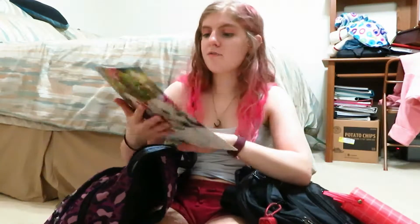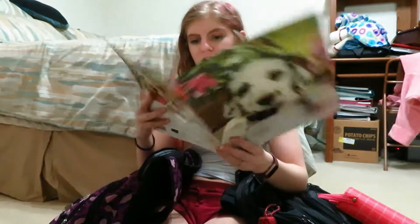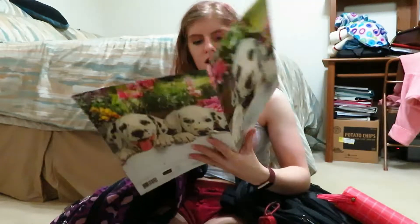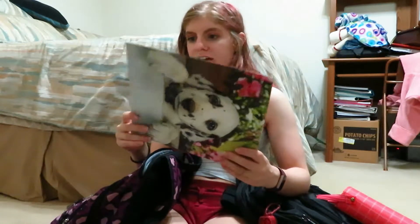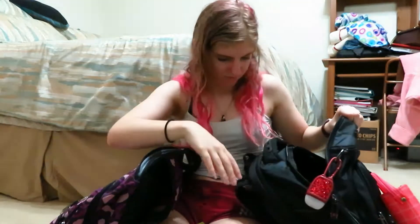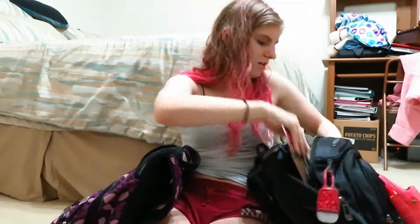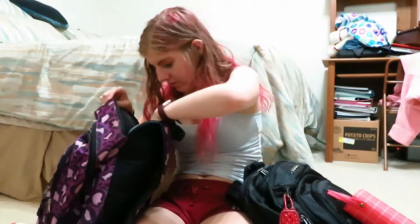That pocket has extra little inner pockets — I'm going to use it for camera equipment. I've got a cute little Dalmatian folder. There's currently nothing in it; I use it to hold important papers — like ones I need to sign or take to a building to get signed. This is my important papers folder.